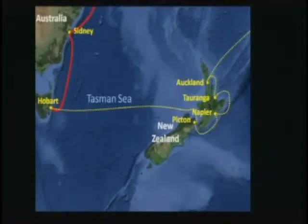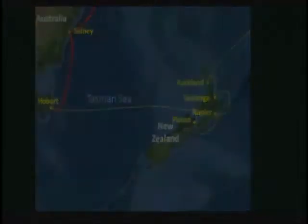Geologically, however, New Zealand is the youngest landmass on Earth. Today, New Zealand and New Caledonia are referred to by geologists as Zealandia — mostly a sunken continent that lies between the Pacific and the Australian plates.